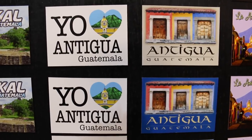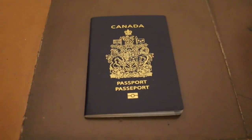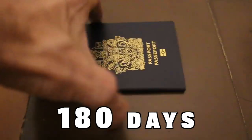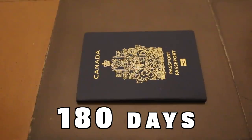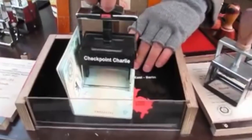Welcome to Antigua Guatemala. For those who have been watching my videos, this probably comes as a big surprise because I've been in Mexico for the last six months. Mexico is actually the reason I'm here in Guatemala right now. When we arrived in Mexico we had passport stamps for 180 days, and those 180 days are up. To continue our stay in Mexico, we had to leave the country and then re-enter to get new stamps on our passports.